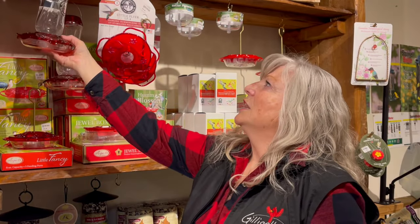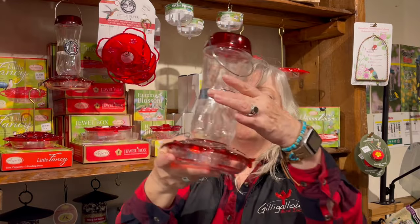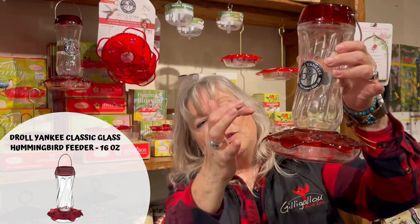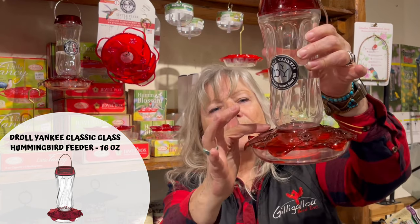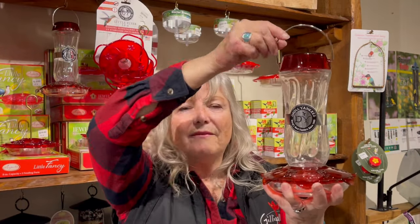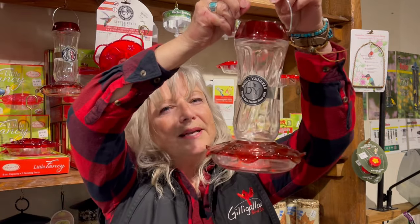For those who have lots of hummingbirds coming to their yard, there are feeders you can fill with more nectar. It flows down to the base — this part is glass and this part is a really good polycarbonate, raised the same as the others. When you have a hummingbird feeder like this and you're hanging it on a hook, there is no built-in ant moat, so if you still have that pesky problem of ants or earwigs, you'll need a separate solution.